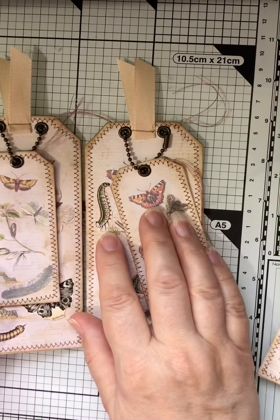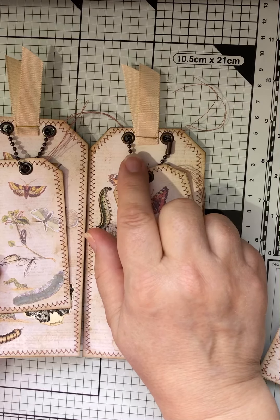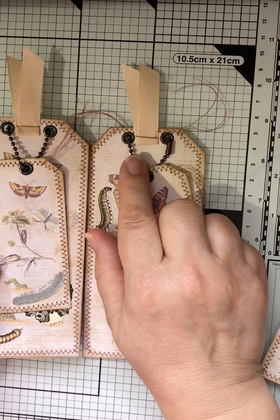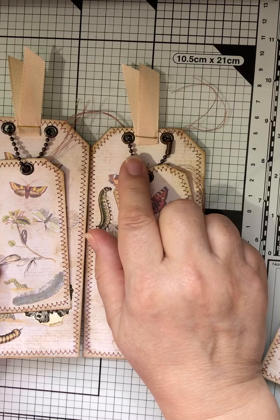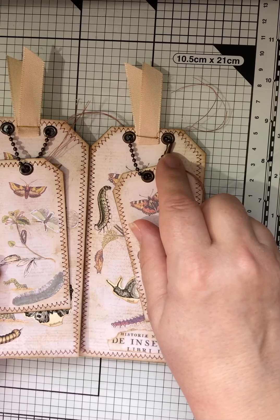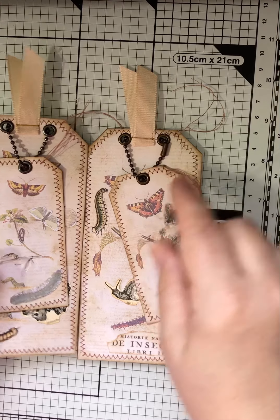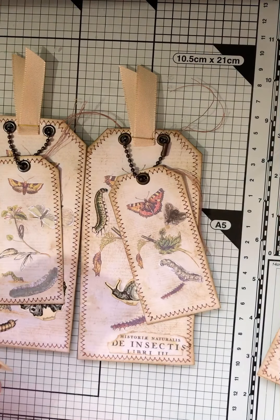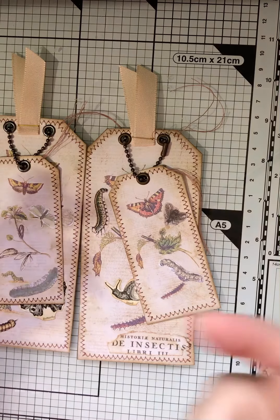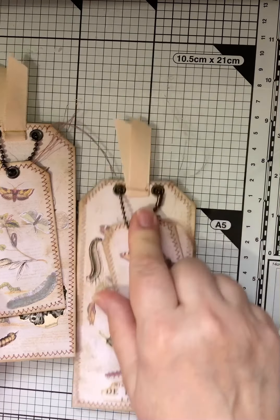On these lovely tags, the ball chain — you can get this, some of it is Tim Holtz that I use, which is absolutely lovely. But if you go on eBay, you can get it a lot cheaper and you can get the connectors two and you can get them separately or together. Because you know what it's like, when you buy connectors and ball chain together, you're bound to run out of one before the other. So do look around if you're going to buy ball chain.